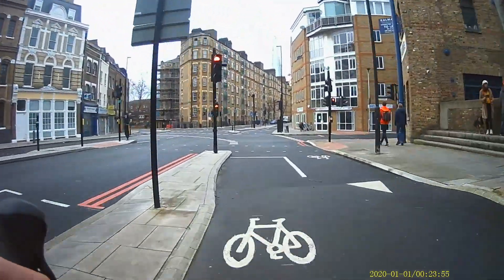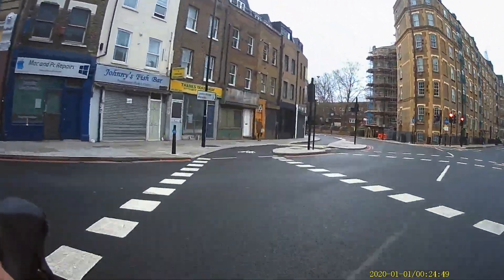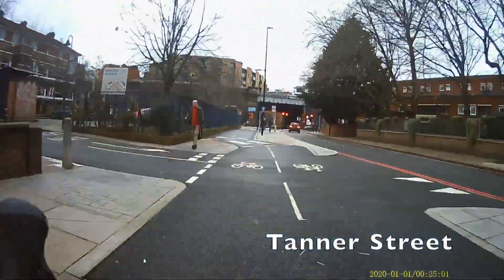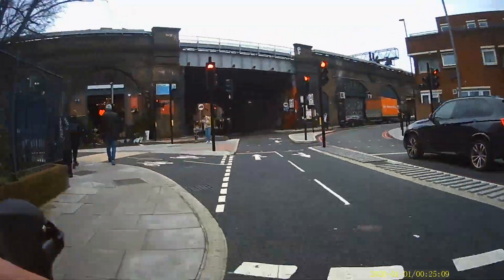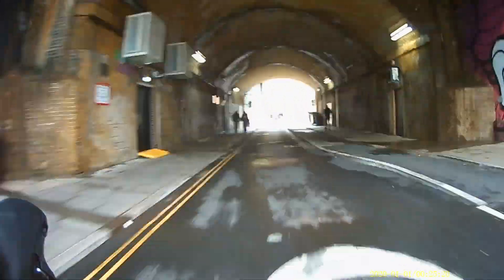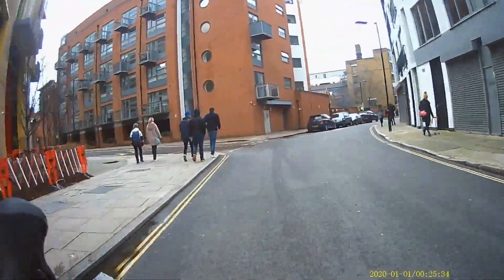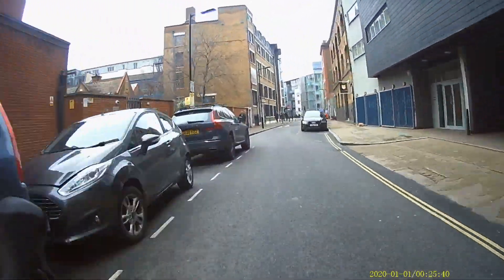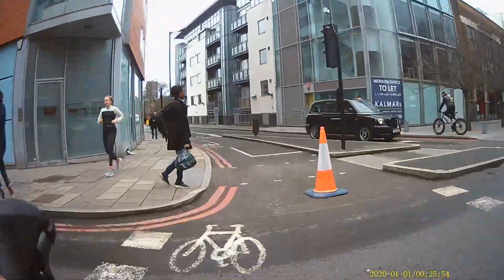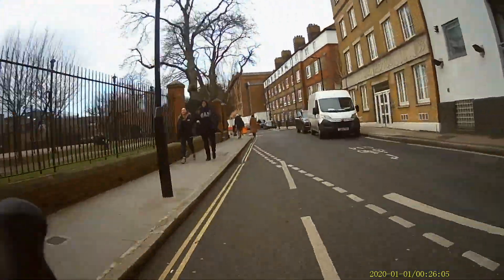Now we're going to turn off this cycleway to the left down Tanner Street. There is a short stretch of protected cycle lane here as well, but for the next few minutes we're following a Transport for London signposted route through quiet streets called Quiet Way 14. We follow Q14 symbols on the road — little cycle symbols that say Q14. You can see them there — we've just gone through a few.